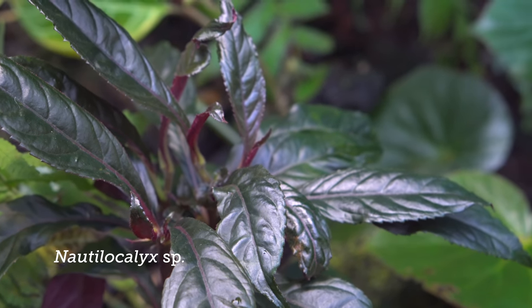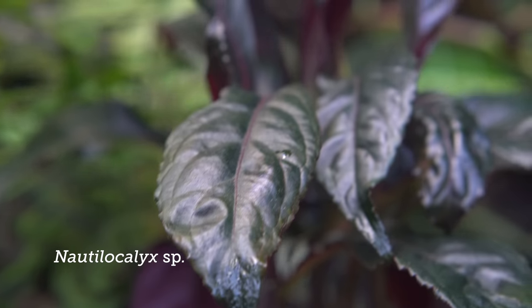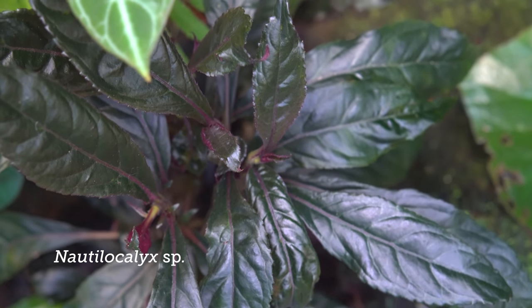Nautilocalyx - yeah, ecuadorensis. Yeah, it's beautiful. I'm really attracted to that dark-leaved plant, and I see that you have them planted down here. Yeah, and here's another Drymonia.